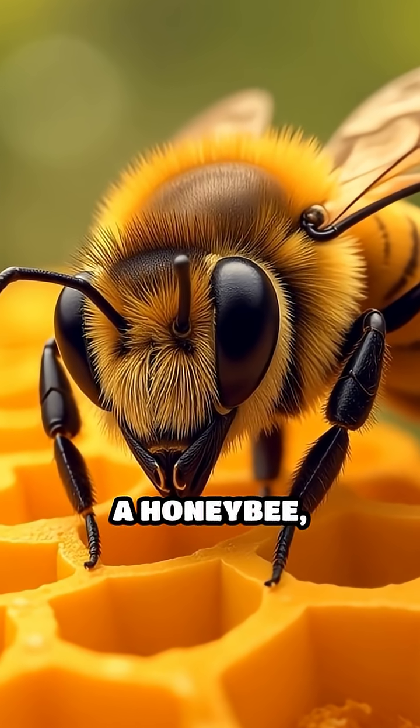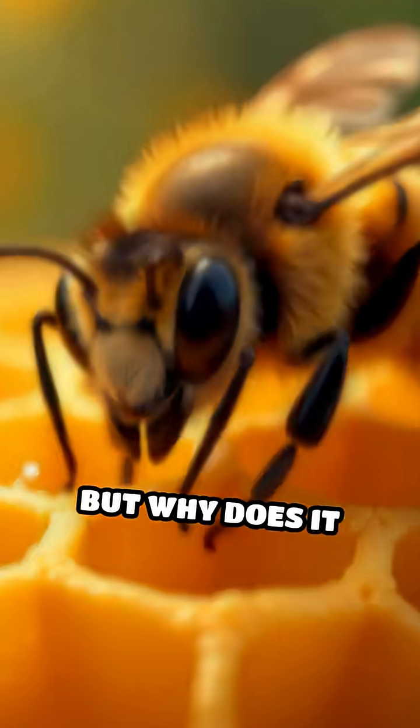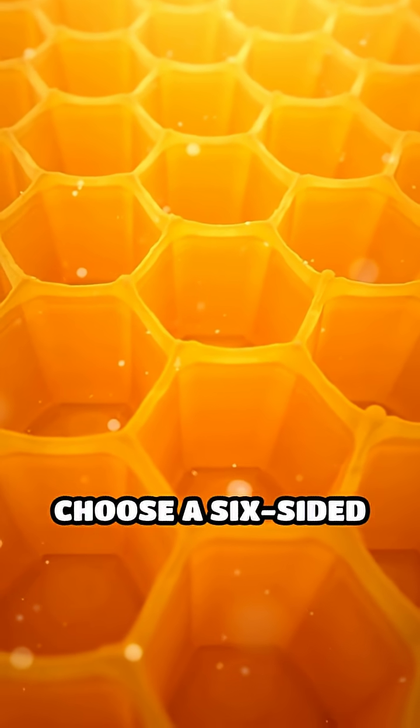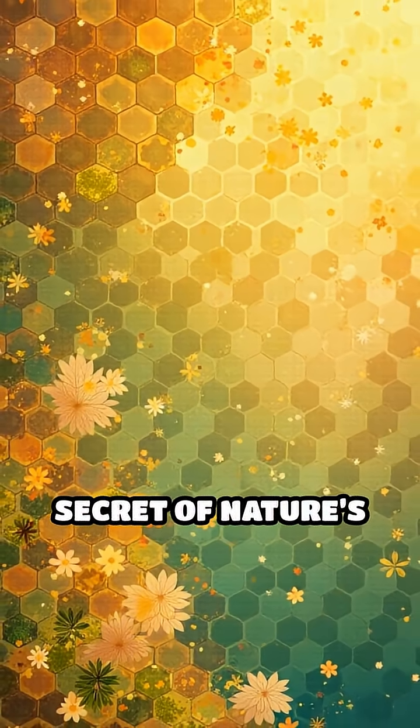Stop scrolling and picture this: a honeybee, tirelessly crafting a home for its colony. But why does it choose a six-sided shape for every cell in its hive? The answer lies in a remarkable secret of nature's architecture.